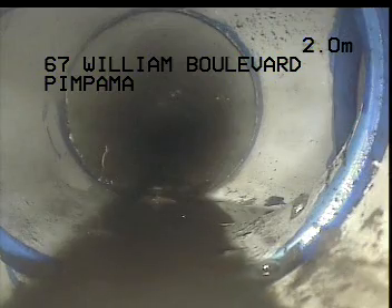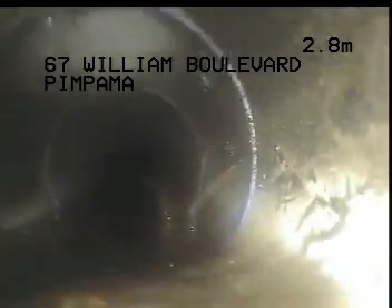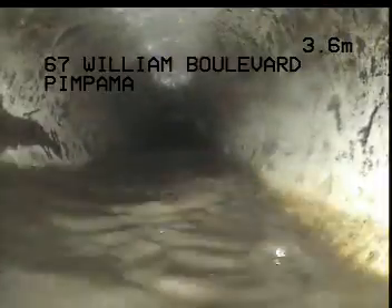At the first junction here at two meters — I believe this would be from the main toilet — just working my way along. We are holding water and there's a bit of rubble here that I'm just pushing through.